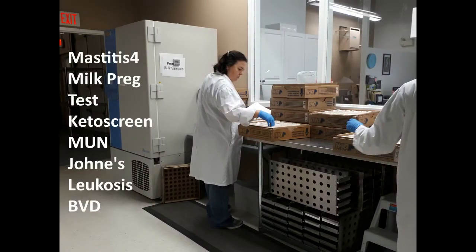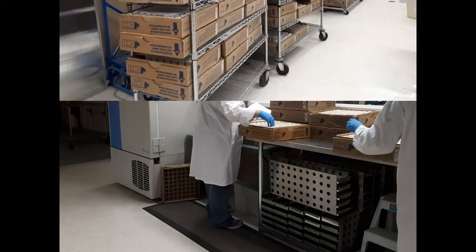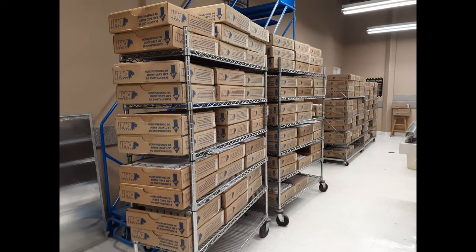Some samples require specialized health testing like Mastitis 4 or Milk Preg test. These are distributed to the health lab first because the process takes longer and is more complex. Once samples are sorted and distributed, the team works diligently to process all of the samples delivered on that same day.